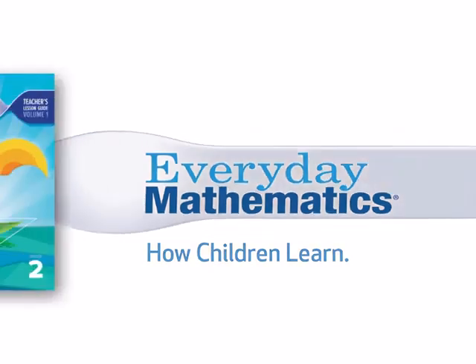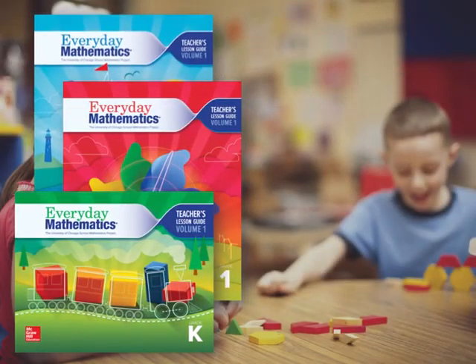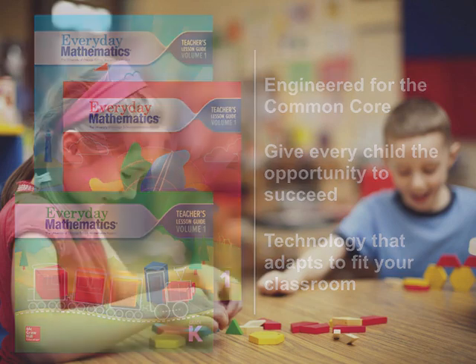Everyday Mathematics 4, which is the latest version of the program, has been engineered for the Common Core in college and career readiness. It helps you be confident that all your students have the opportunity to succeed. We've also created a brand new digital experience for Everyday Mathematics 4, and it adapts to fit your classroom, which means you can implement it fully digitally or using a print-digital hybrid approach, whatever meets your needs.